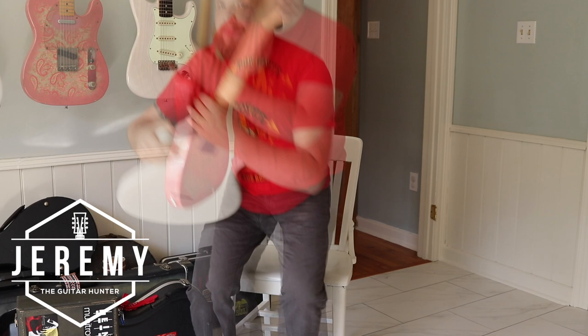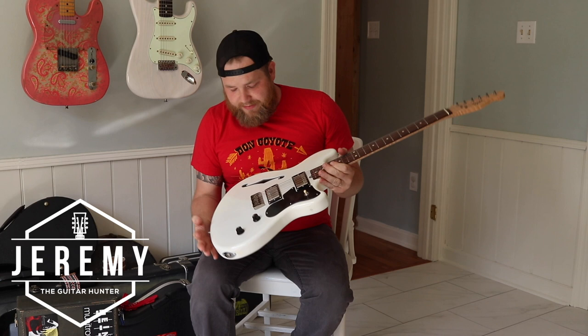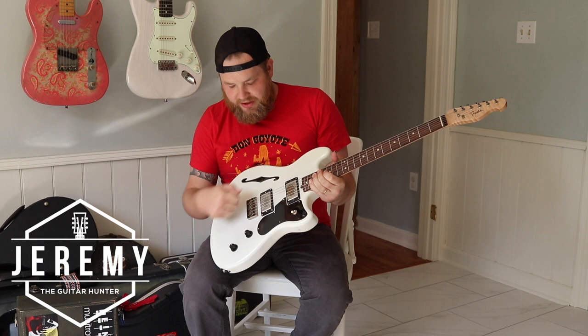The last one here is my custom offset from Rune Guitars in Mandeville, Louisiana. My friend Evan made this — I've talked about this a bunch on my channel. It is a Limba body, it's chambered, it's got an F-hole on one side and chambered on the other side. We built PAF style pickups.